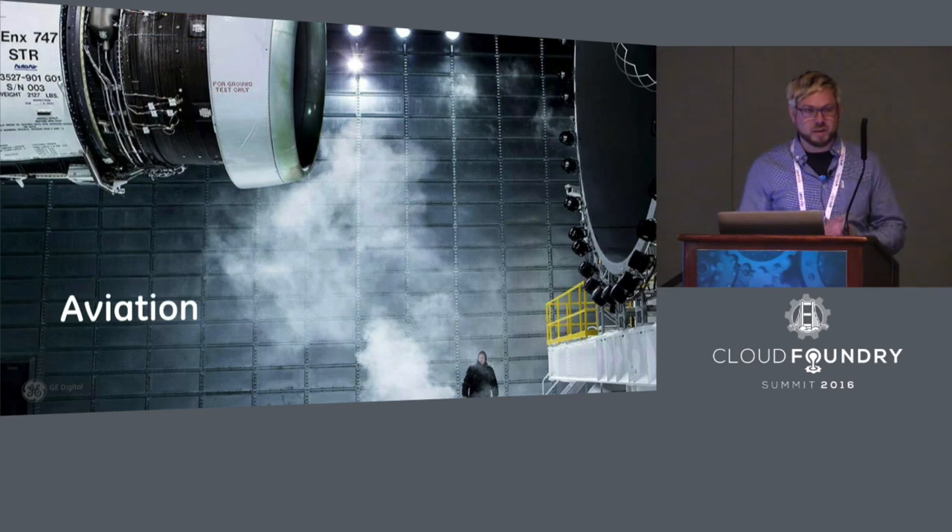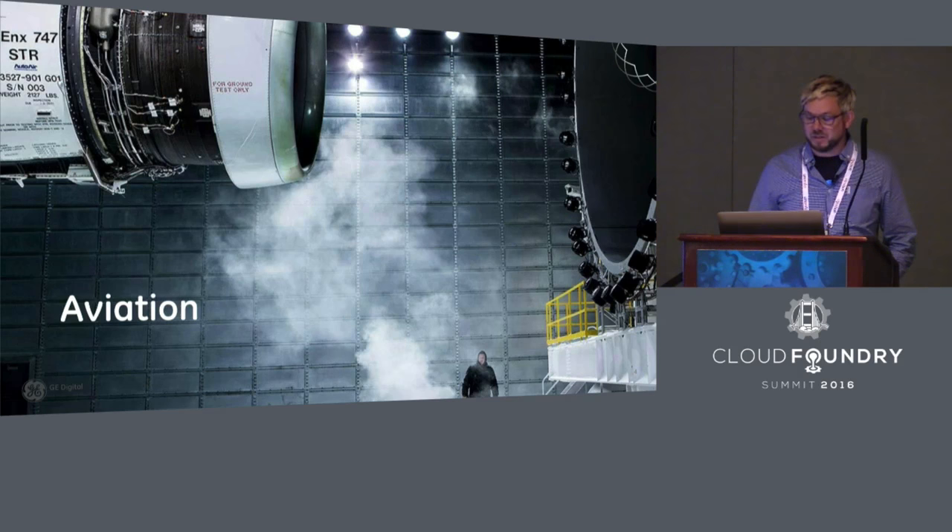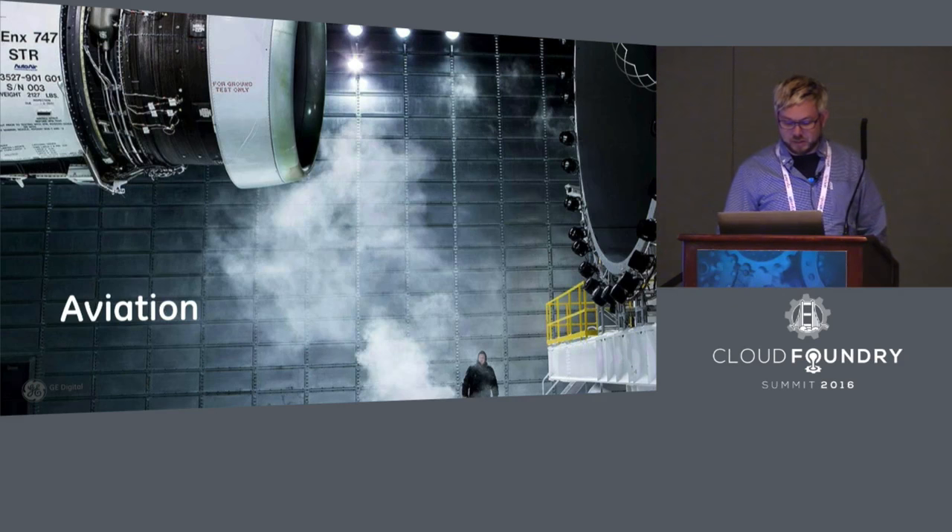At any given moment, there are 2,200 aircraft in the air carrying over 300,000 people. It's kind of crazy to think that there's actually 300,000 people above the earth at any given moment in time, and GE is powering some of those jet planes.